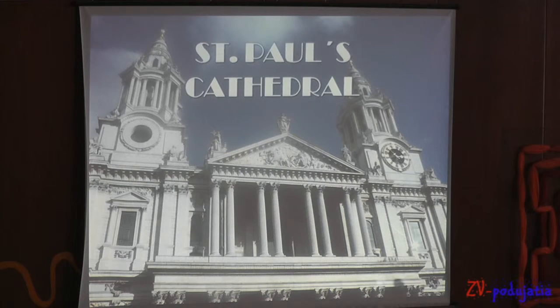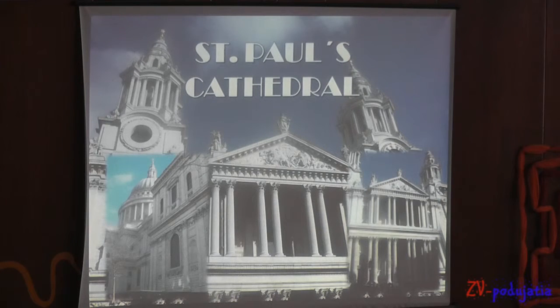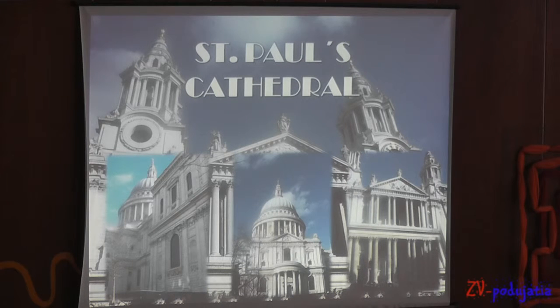The majestic St. Paul's Cathedral was built by Christopher Wren. In 1666 the Cathedral was destroyed by fire, but each time it was rebuilt radiant and splendid. Over time it has become one of the largest cathedrals in the world.